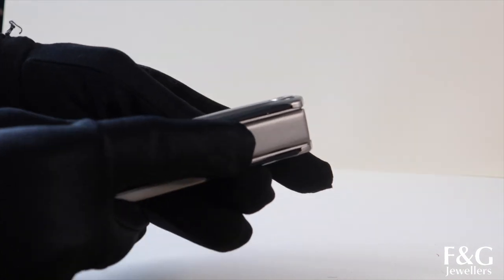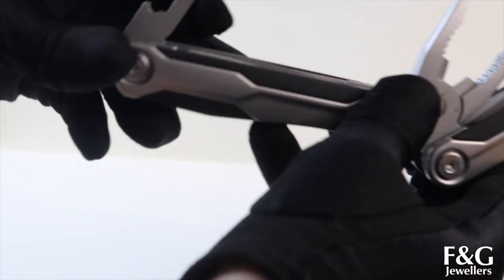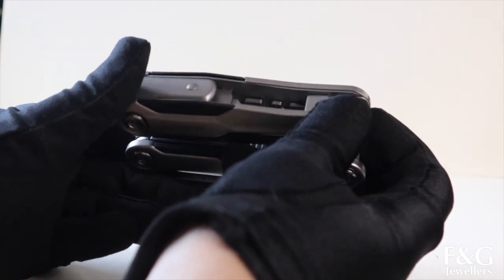You push a lever to retract the tools back in. There's also what looks like an Allen key. This looks fantastic and it's made by a brand called Rich Arts, which I believe is a master in this kind of thing.